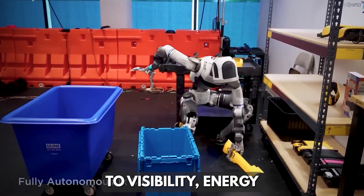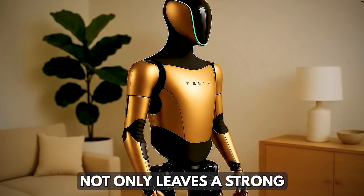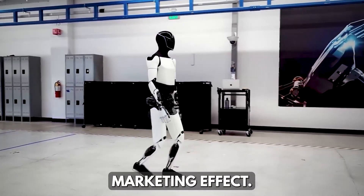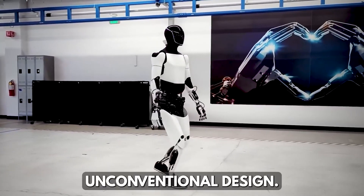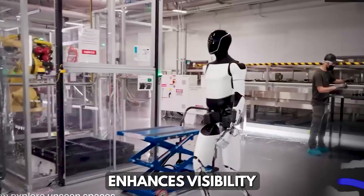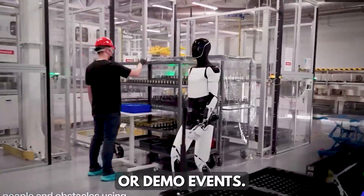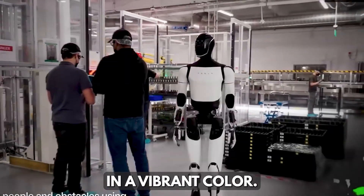Gold is culturally tied to visibility, energy, and premium quality. This new design not only leaves a strong visual impression but also amplifies Tesla's marketing effect, much like how the Cybertruck became a focal point thanks to its unconventional design. The golden design also enhances visibility during testing and production — in factories or demo events, tracking a robot's movements becomes much easier when it stands out in a vibrant color.